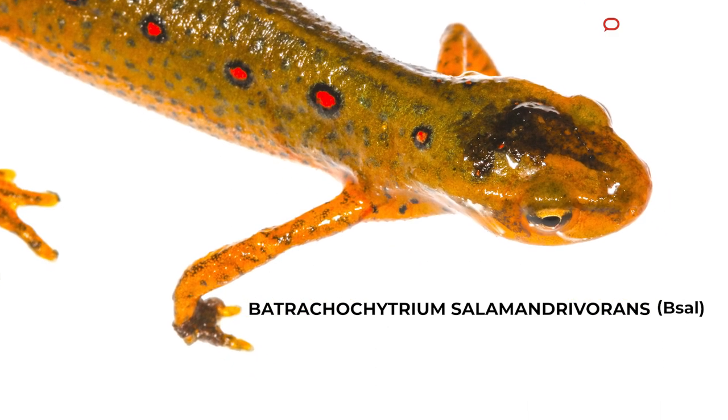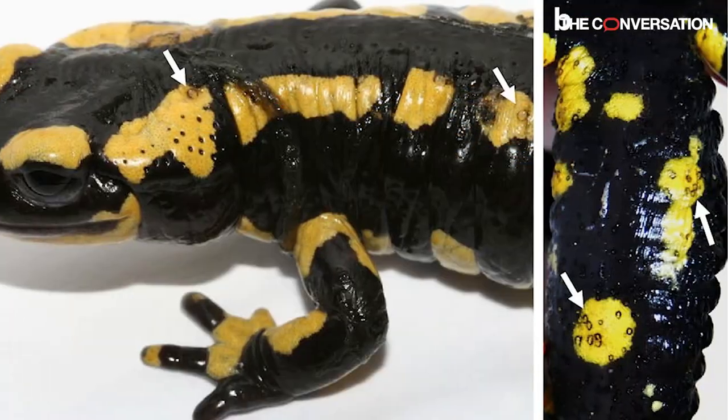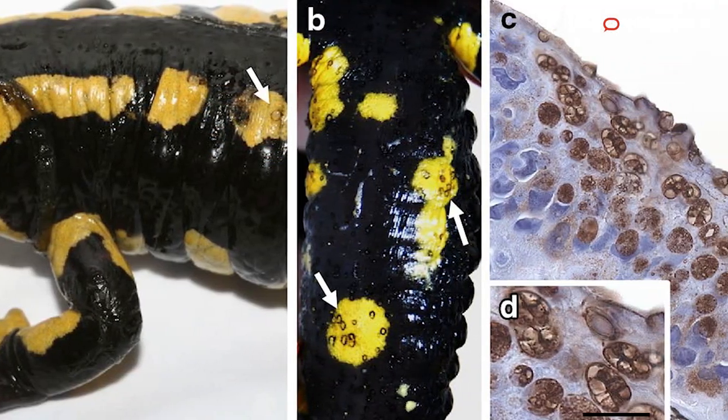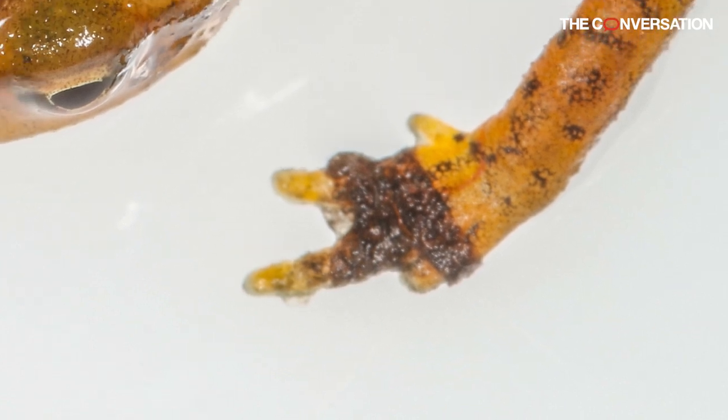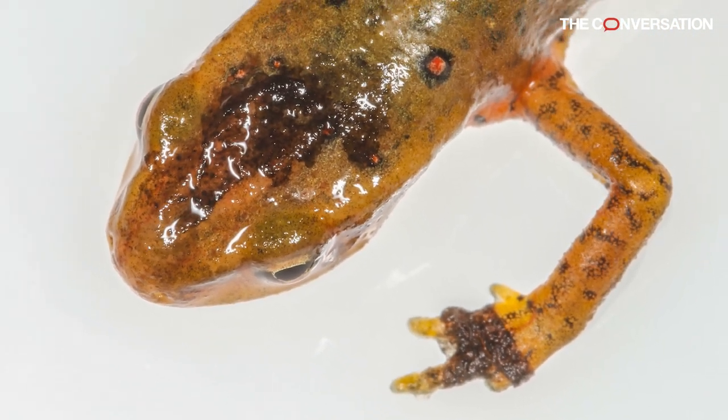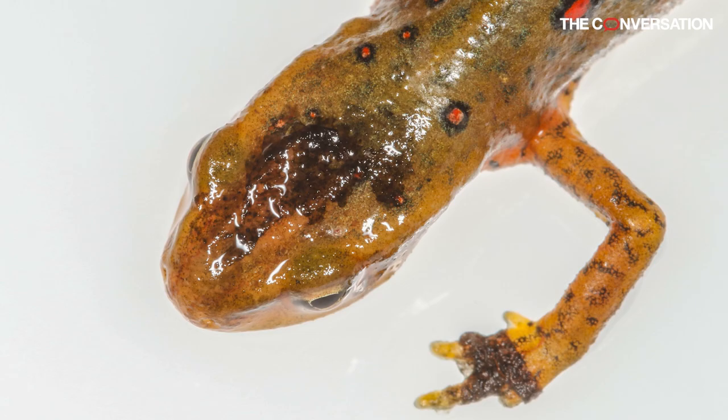The name is salamandervorans, which literally means 'it eats the salamander,' so it destroys the skin. The skin is no longer there — you have this coating of fungus — and at that point it's not giving you any protection and the animal shuts down and dies.